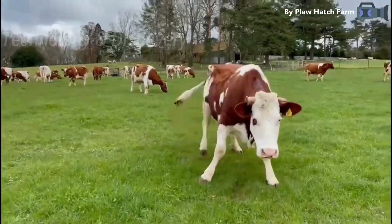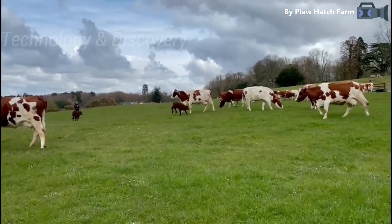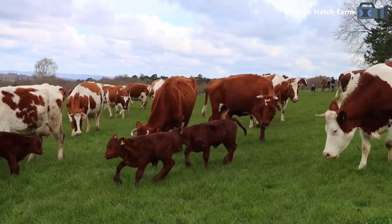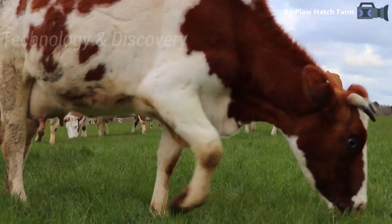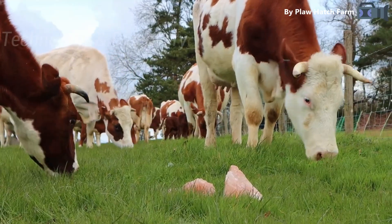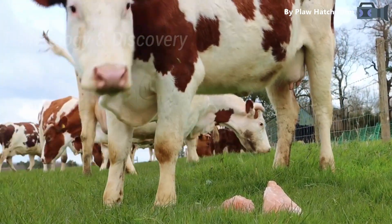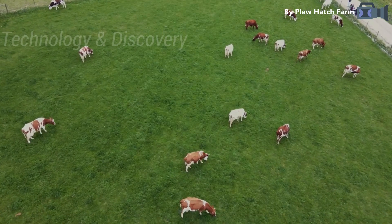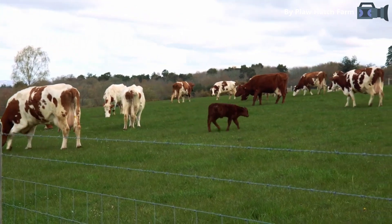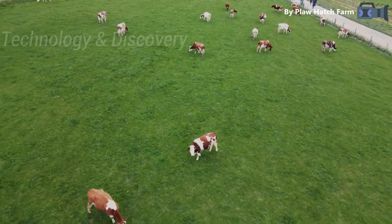They are strong, rugged cattle that adapt to all management systems, including group handling on dairy farms with free stalls and milking parlours. Ayrshires have excellent udder conformation and are not prone to foot and leg problems. Few other breeds can compete with the Ayrshire's ability to rustle and forage for themselves in adverse feeding or climatic conditions. Ayrshire cattle will do better under pasture conditions than will the other major dairy breeds.